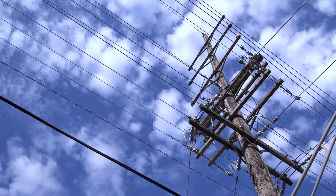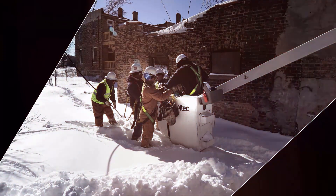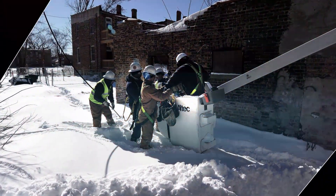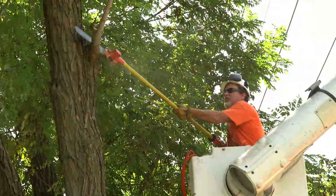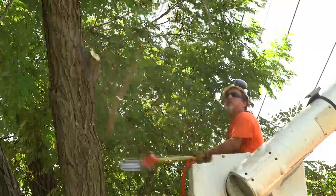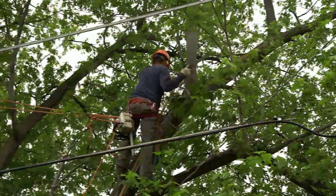ComEd maintains 35,000 miles of overhead power lines throughout Northern Illinois to safely and reliably deliver power to 4 million customers every day. Year-round trimming of trees by trained, qualified arborists is an important part of our commitment to ensure our customers receive uninterrupted power to their homes and businesses.